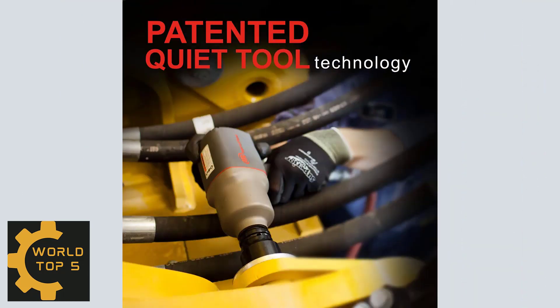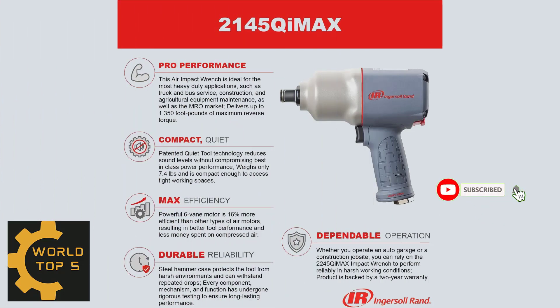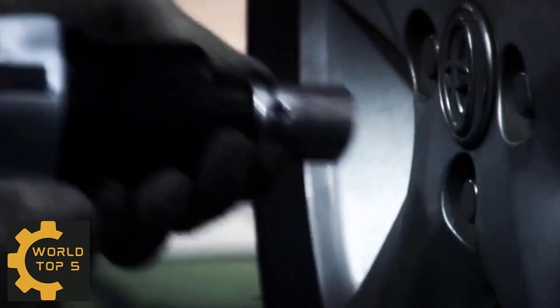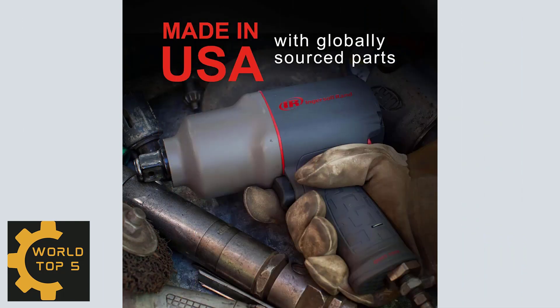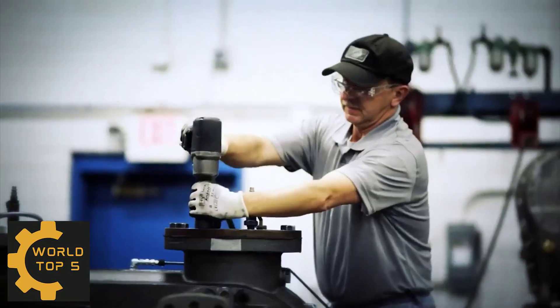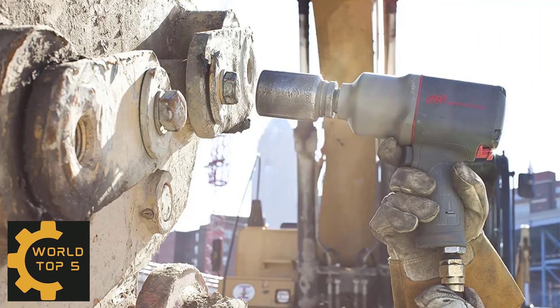Patented quiet tool technology reduces sound levels without compromising best-in-class power performance. It weighs only 7.4 pounds and is compact enough to access tight working spaces. The powerful six-vein motor is 16% more efficient than other types of air motors, resulting in better tool performance and less money spent on compressed air. The steel hammer case protects the tool from harsh environments and can withstand repeated drops.